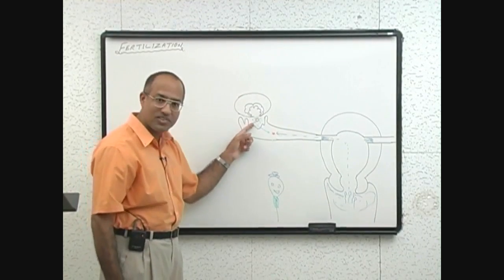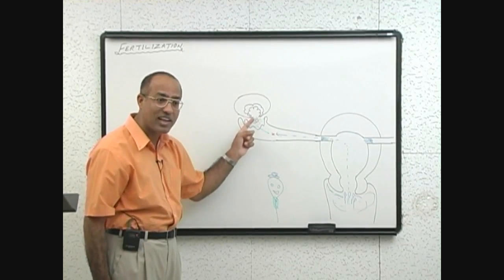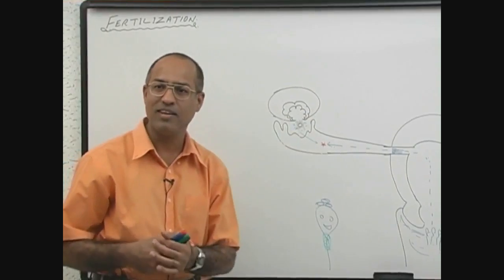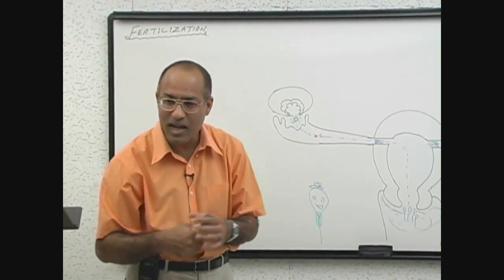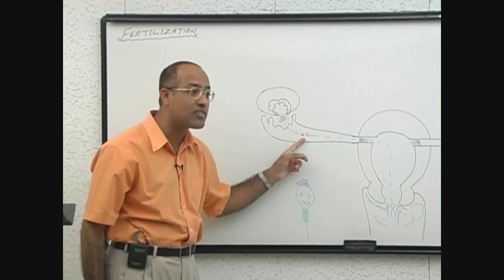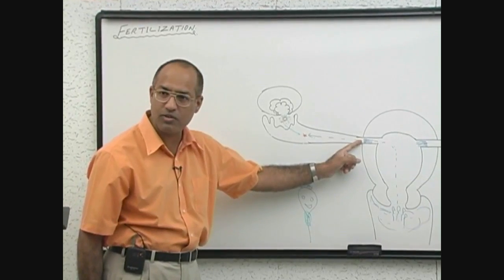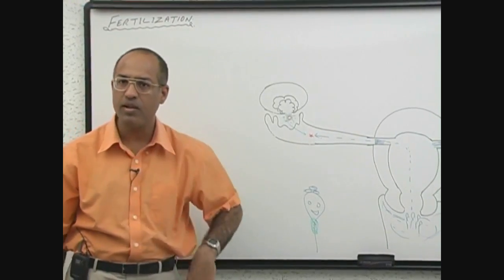Especially when the ovum arrives, it is surrounded by follicular cells called corona radiata cells. The ovum plus its corona radiata cells release chemo-attractants — like a good scent attracting the sperms. The ovum itself does not move much; it sits there. The sperms sense the chemical substances, rapidly restart their movement, and approach the site of fertilization.